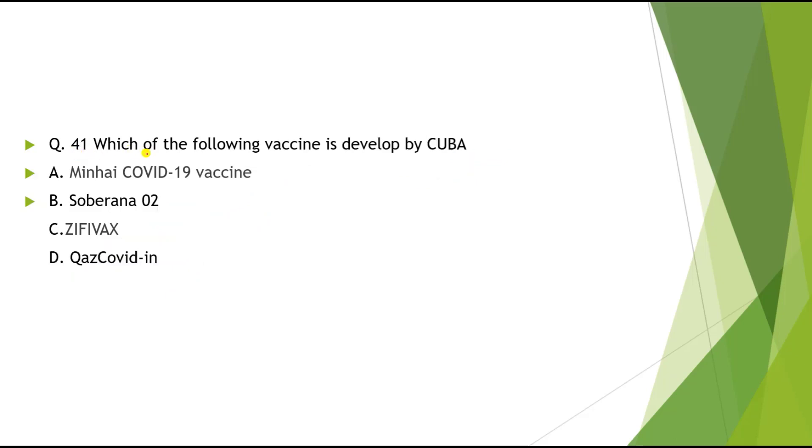Question 41: Which of the following vaccines is developed by Cuba? Options: A) Minhai COVID-19 vaccine, B) Soberna-02, C) Zephyvac, D) QazCovid-in. The correct answer is Soberna-02.